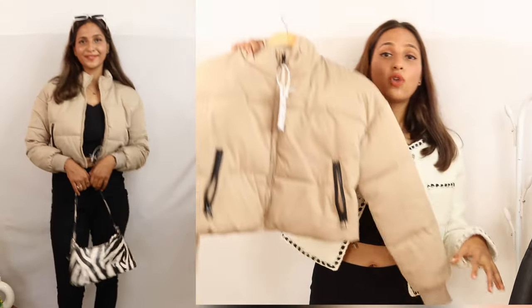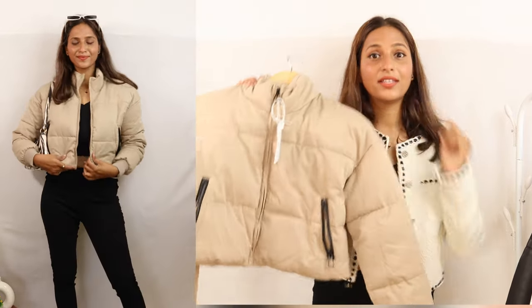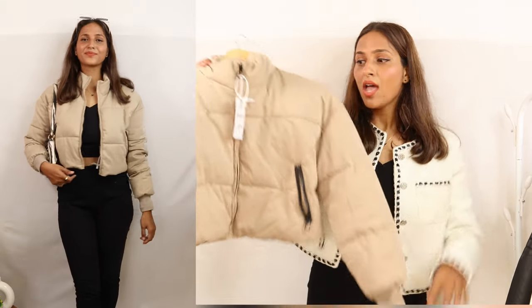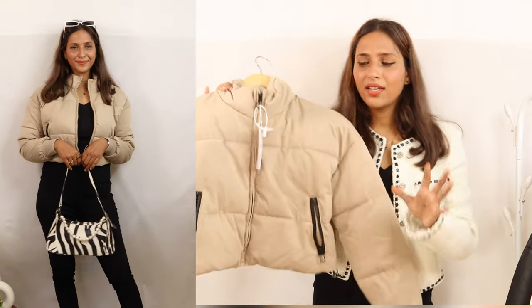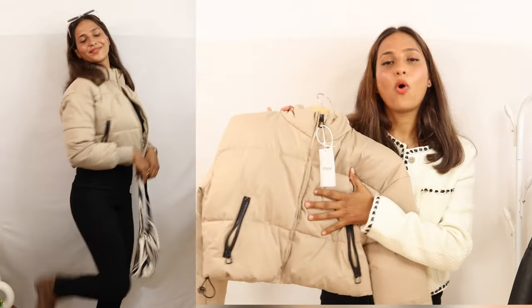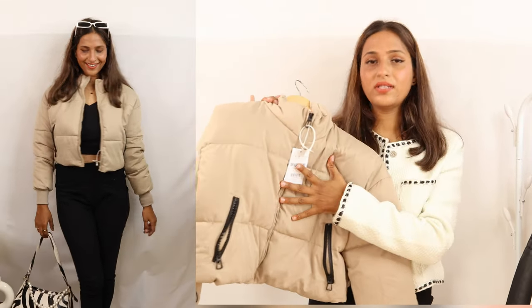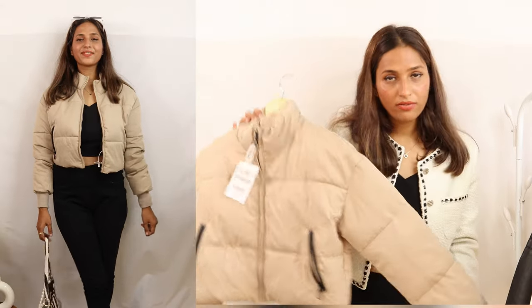Let's suppose you are going somewhere very cold — you can wear this with lower pajama pants styled over a crop top, or you can style it with jeans. It is so warm. You can style this jacket in multiple ways. The price is around Rs. 2,700 using coupon code. I think this is totally worth it because if you purchase good winter wear, you have to invest that amount.